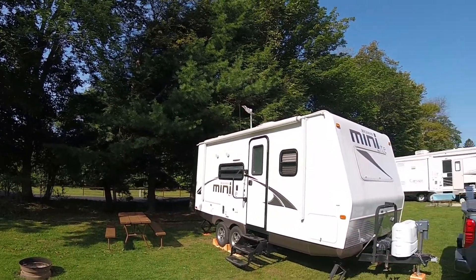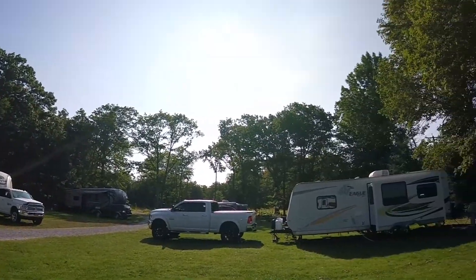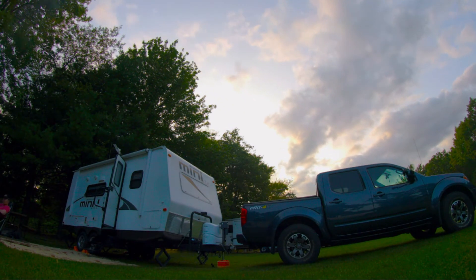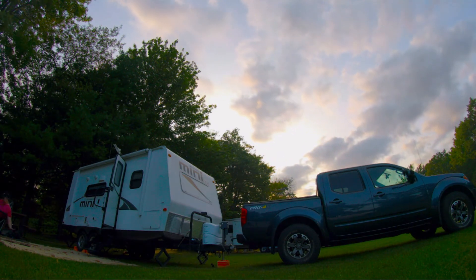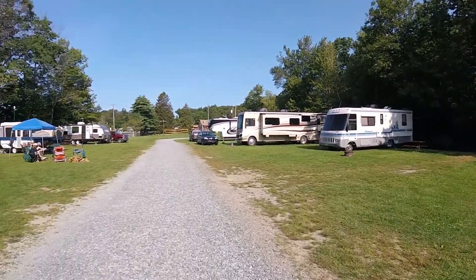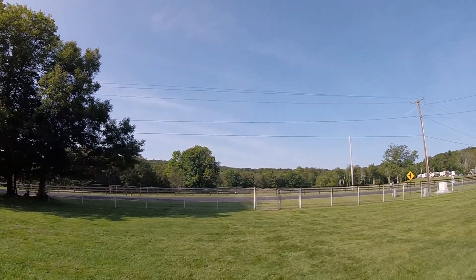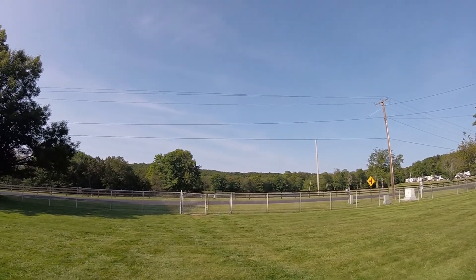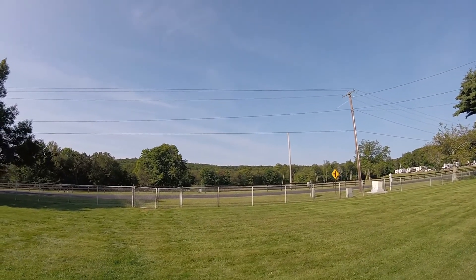So this is our campsite, kind of parked in a big open area. On the other side of the road there's a pond. Not sure if you can take that boat out on the little pond or not. Deanna got some cool night photos of there with the stars and the moon — I'll put those in here if they turned out okay.